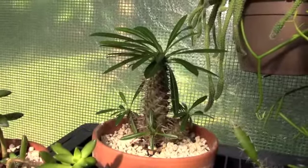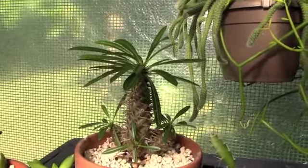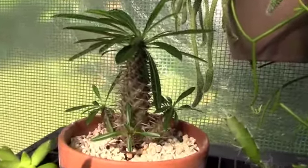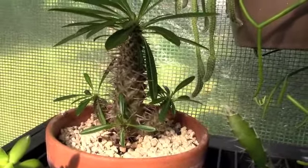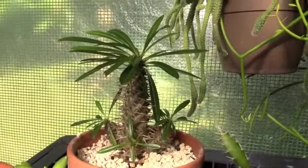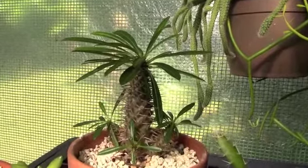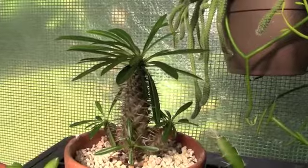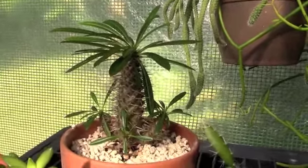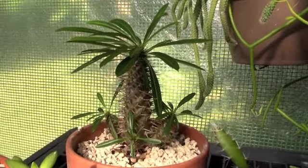And here is the pachypodium that was in water therapy for a while. I can't tell if it's any bigger now that I've repotted it, but the stem might be a little bit thicker and it looks more vigorous. This one for me is a very slow grower, but overall it does look healthier and it's doing well. It's such a cute little plant — the water therapy and TLC seems to be keeping it going.